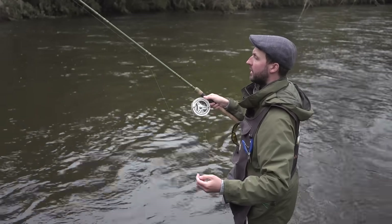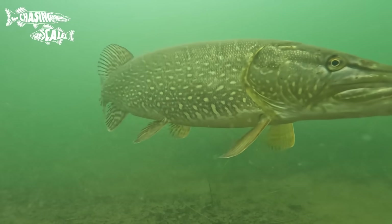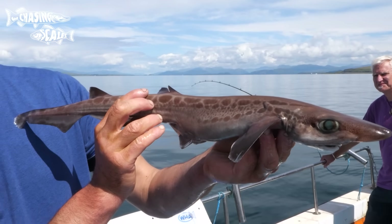My name is Jack and I'm obsessed with all things fish. I'm trying to catch a hundred different species of fish from British waters, as I fly, course, and sea fish for whatever comes along.